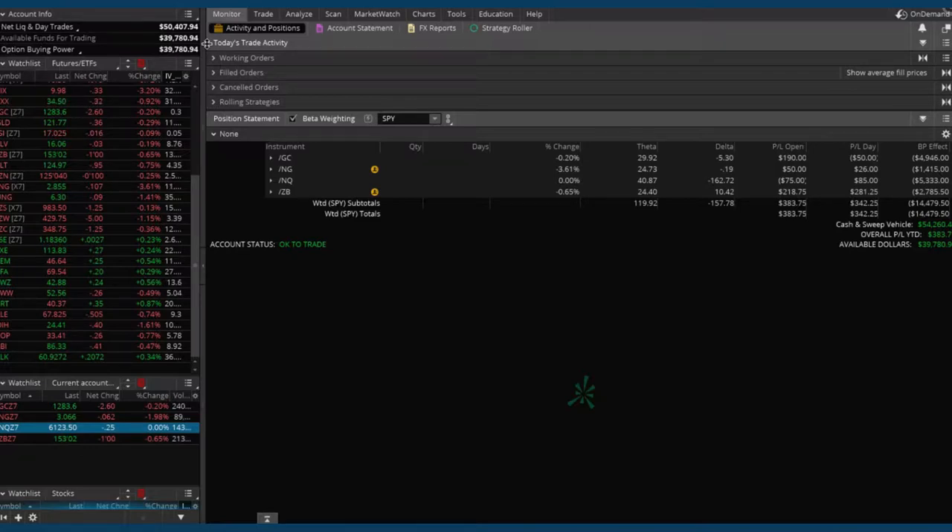Implied volatility is pretty low across the board right now, so we don't want to jump all in and put on a ton of positions. If implied volatility does spike, we want to have some dry powder — some cash available to take advantage of those opportunities. But I think it's a good time to put on at least one more position.